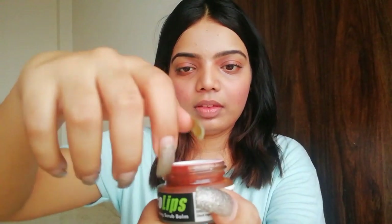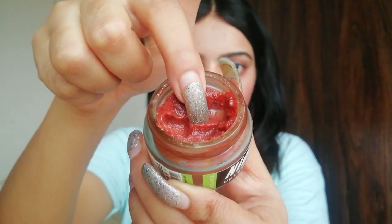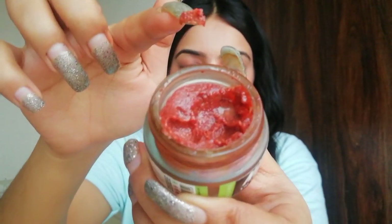Right now I'm not wearing anything on my lips — totally bare lips. First, we are going to scrub our lips; this is a very, very important step. I'm taking a little amount of the lip scrub. One important thing: whenever you do scrubbing, make sure you scrub properly on the edges of your lips, because that's where darkness mainly forms, so focus mainly on the edges.